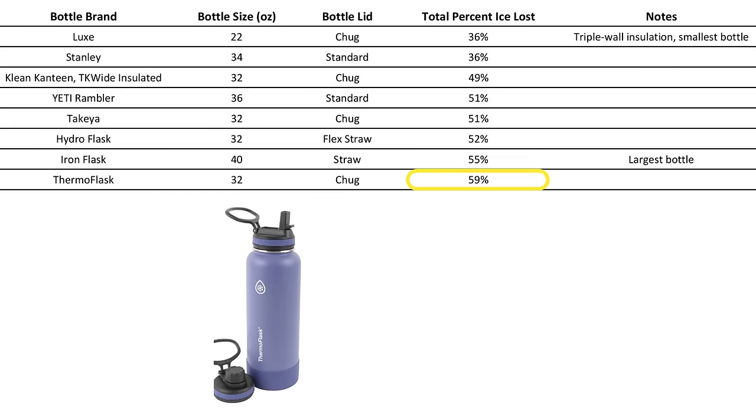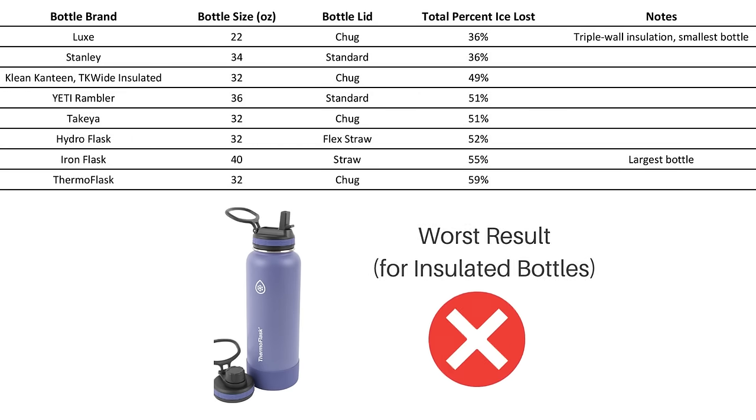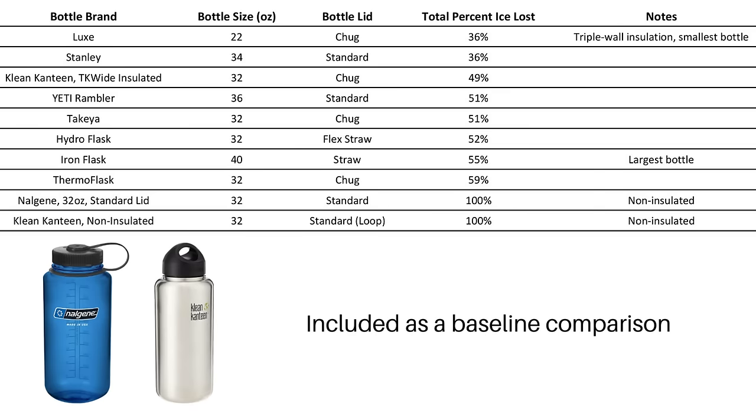Thermaflask was the one outlier of the dual wall insulation bottles. At 59% ice loss, it seemed to consistently test worse than the other similar bottles. The Nalgene and Klean Canteen Classic bottles had the worst results, but given that these are single wall bottles and not insulated, this result was to be expected. We mostly included them as a baseline, and we were curious if the single wall stainless steel design would do any better.